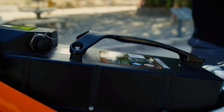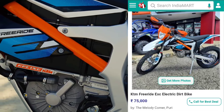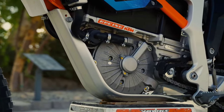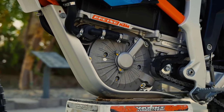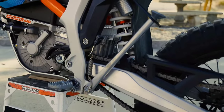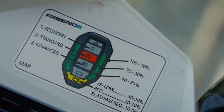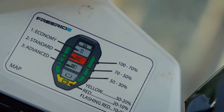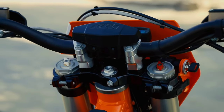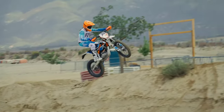जो price मैंने बताई — IndiaMart पर ₹75,000 — वह थोड़ी गलत है। सही price ₹7.5 लाख होनी चाहिए, ₹75,000 नहीं। अगर ₹75,000 में मिले तो बहुत अच्छा है, लेकिन आपको यह सोचना होगा कि long distance, general commute, या limited distance के लिए यह सही है या नहीं।